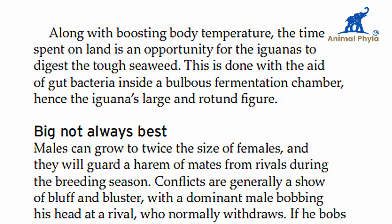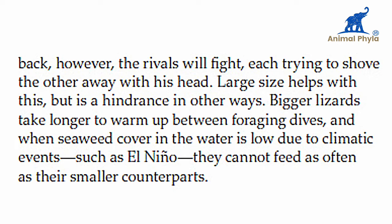Bigger is not always best. Males can grow to twice the size of females and will guard a harem of females from rivals. During the breeding season, conflicts are generally a show of bluff and bluster, with the dominant male bobbing his head at a rival who normally withdraws. If he bobs back, the rivals will fight, each trying to shove the other away with his head.